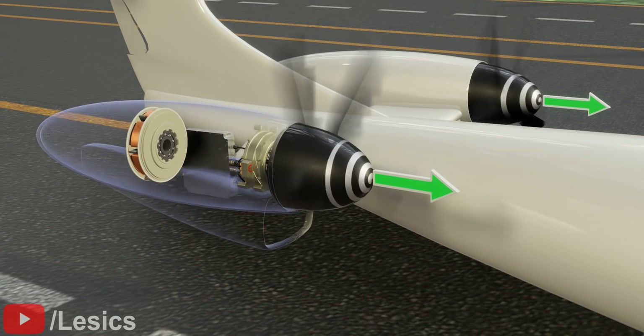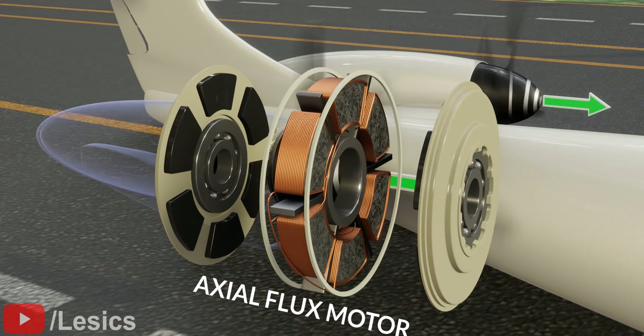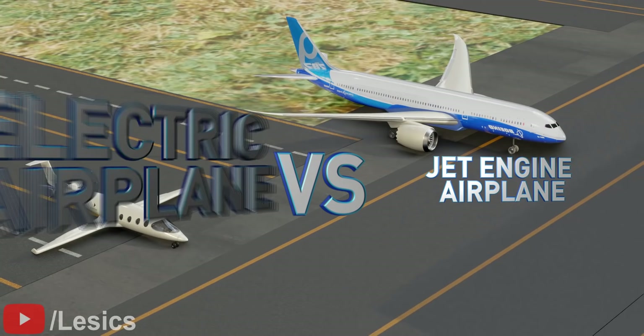All modern electric airplanes are powered by axial flux motors. We will learn why axial flux motors are used in electric planes, but before that, let's make an interesting comparison between a jet engine airplane and an electric airplane.